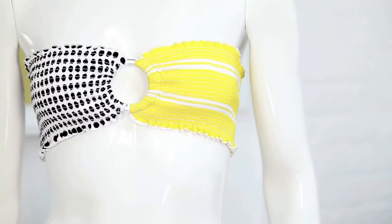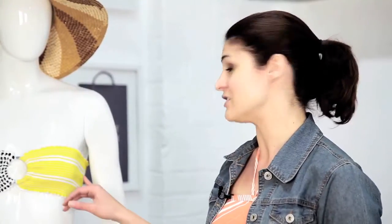The bandeau style is a great option for women with a small bust because you don't need to have the same support, so you can do this without worrying about there being too much weight on top.